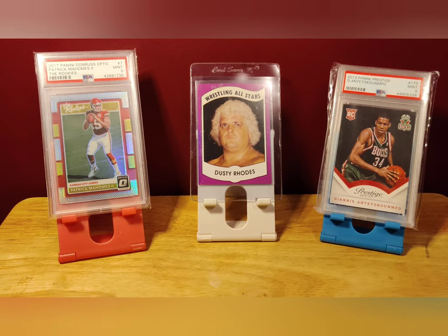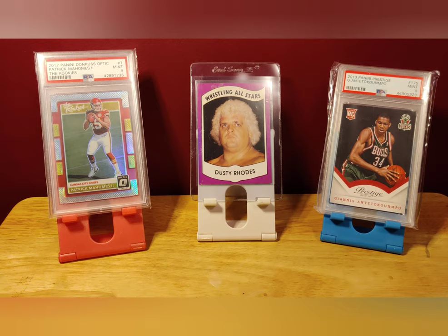Hello wrestling fans and trading card collectors, welcome to another episode of Wrestling with Cards. I'm your host Zan Warning. You can check out all my social media — Facebook, Instagram, Twitter, TikTok — all that good stuff down below near the comments. Before we get started on today's video, let's look at what we got on the table, per usual.